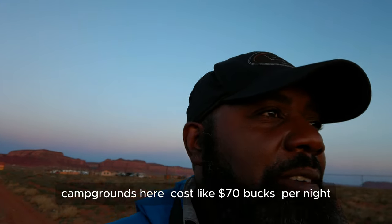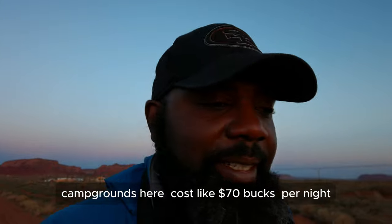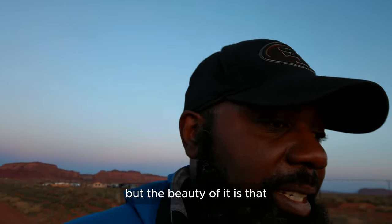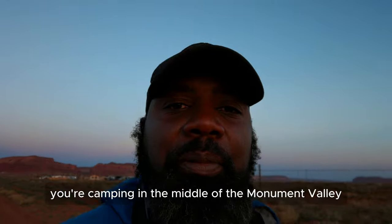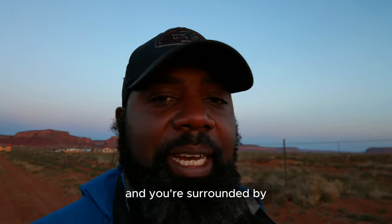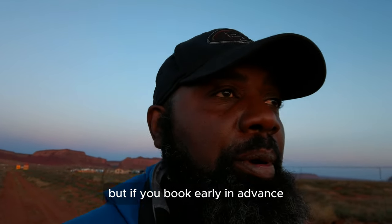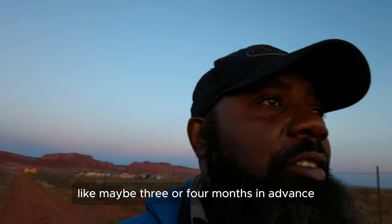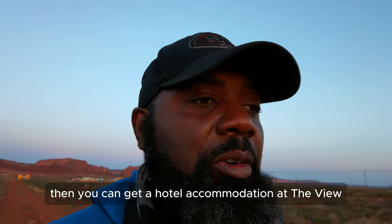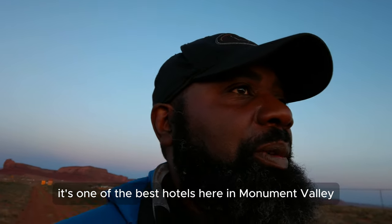Campgrounds here cost about $70 per night, which is pretty steep. But the beauty of it is that you're camping in the middle of Monument Valley, surrounded by this cool scenery. If you book early, maybe three or four months in advance, you can get hotel accommodation at The View — one of the best hotels here.